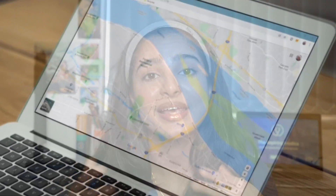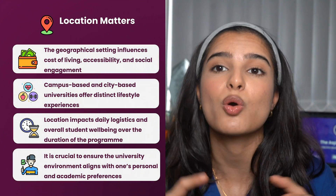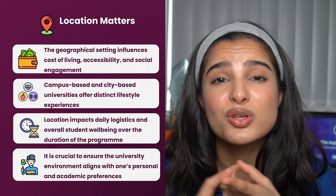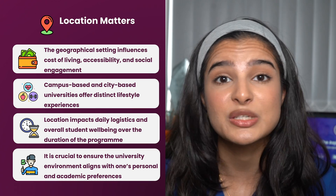The third main aspect is the location of these universities — whether they are campus-based or city-based — since all of these factors determine cost of living, transport links, social life, and your overall university experience, which is very important if you're going to be there for five or six years.